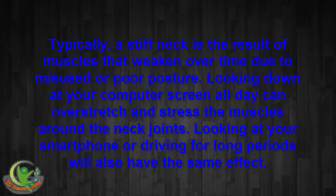Typically, a stiff neck is the result of muscles that weaken over time due to misuse or poor posture. Looking down at your computer screen all day can overstretch and stress the muscles around the neck joints. Looking at your smartphone or driving for long periods will also have the same effect.